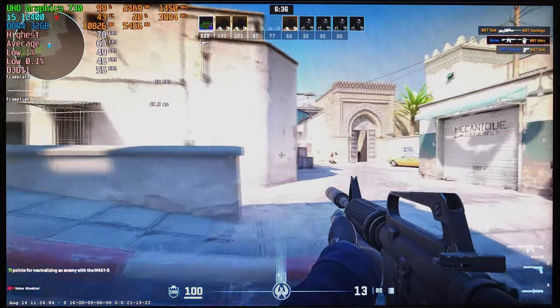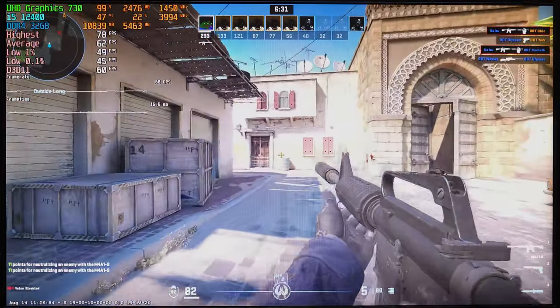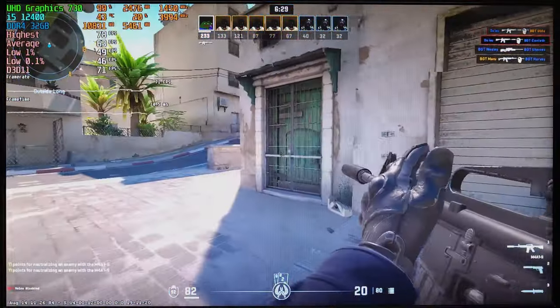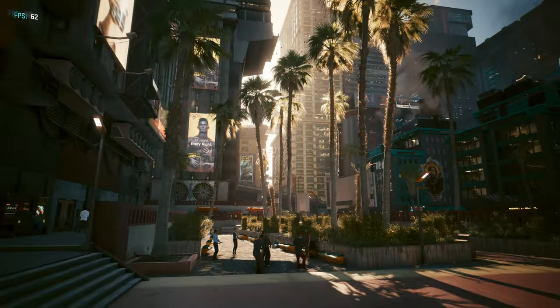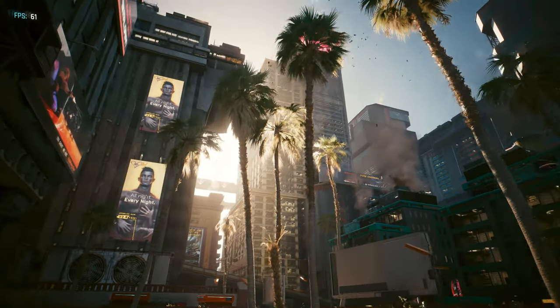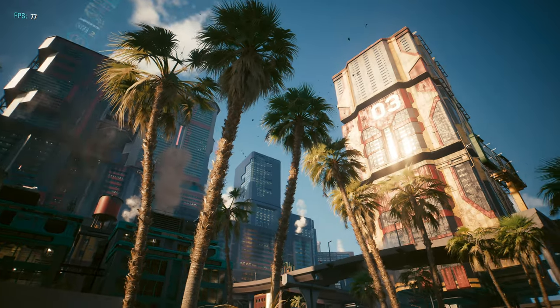But tell me — what do you think? Were you expecting this kind of performance from UHD 730 graphics? And are you by any chance gaming on such an iGPU? On that note, let's wrap up this video. Thank you so much for watching, and as always I'll see you guys in the next one.